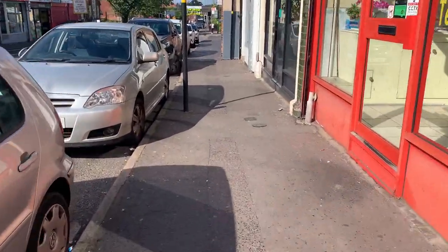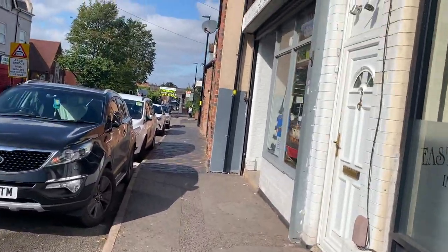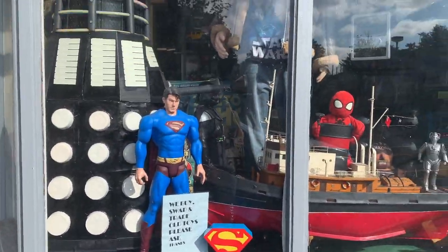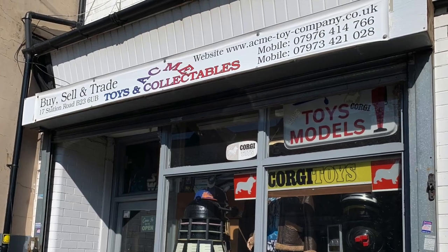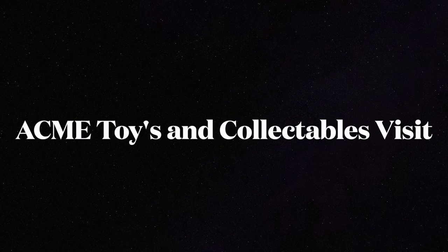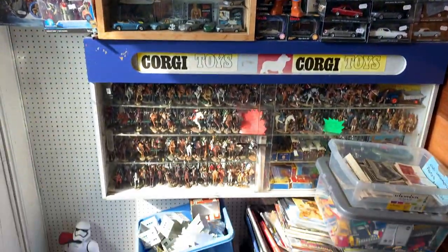Hello everybody, today I went and visited Acme Toys and Collectibles in Erdington in Birmingham. I really hope you enjoy the video and check out some of the amazing stuff that the shop has to offer. And if you're new to the channel, please subscribe and hit the like button. As you can see upon entry, you are hit with a wealth of toys and collectibles on offer.